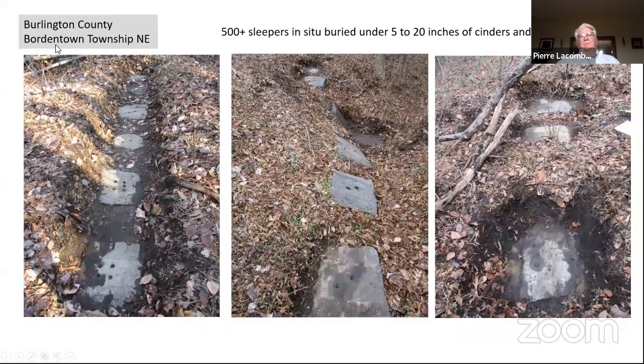On the north side of Bordentown City and Bordentown Township, I identified what looked like original rail bed, dug down, and found stone sleepers extending for about 500–600 feet. Some had already slid down a hill but were still in situ — in place — on a causeway over Crosswicks Creek. In total, three different locations in Burlington County have in-situ stone sleepers.